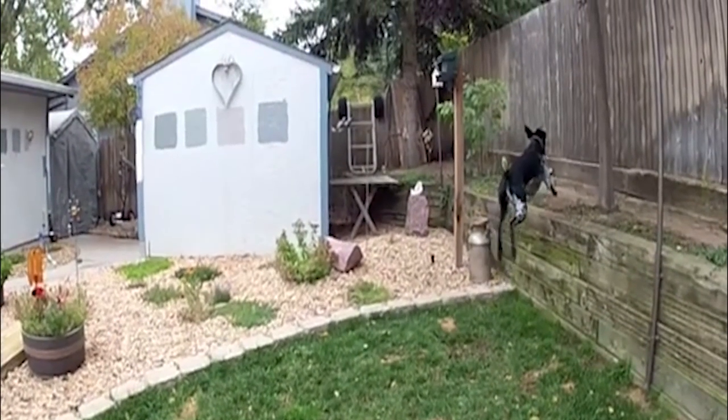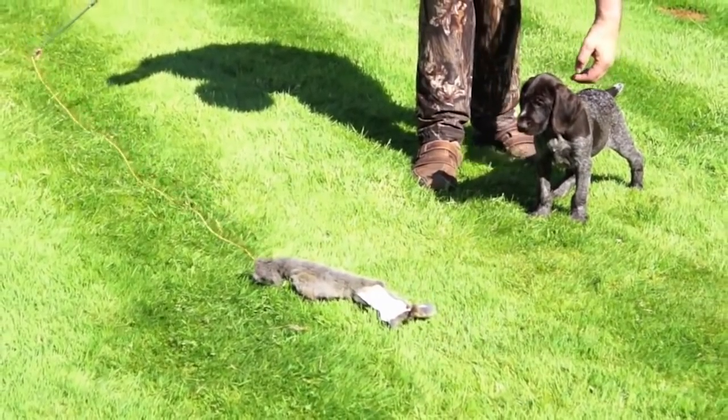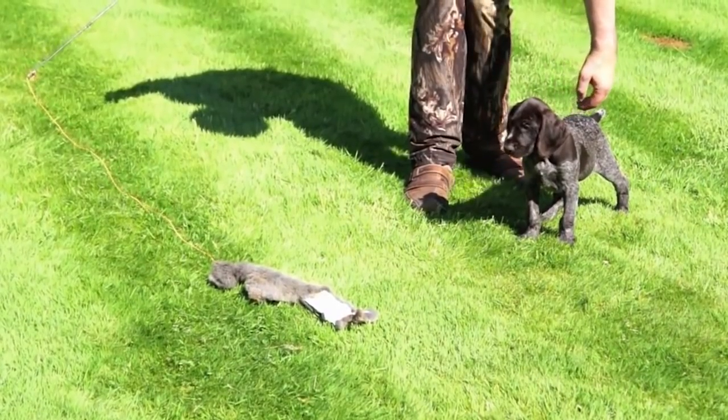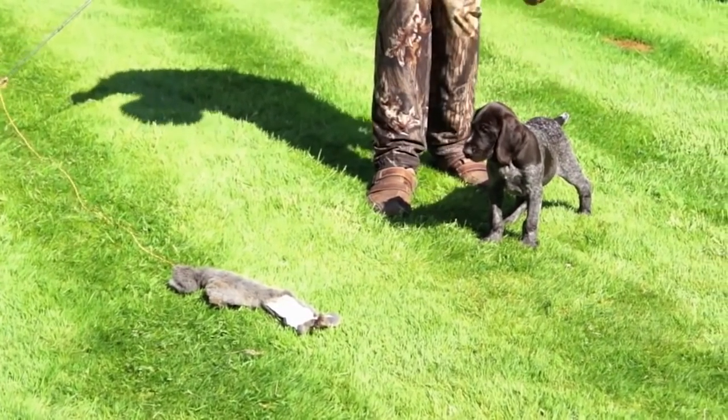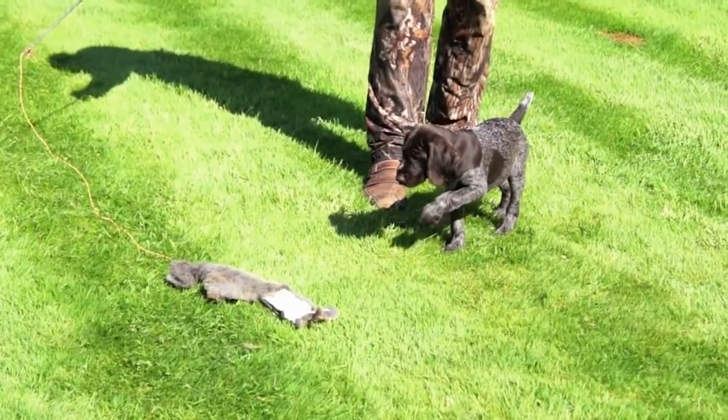If we offer them the right care and attention, they can enjoy a life of up to 12 or 15 years. Do you know anything about this pointer breed you would like to add? If so, leave us a comment with your thoughts. If you want to see more videos, subscribe to our channel and give us a like if you find this one useful. We'll see you next time.